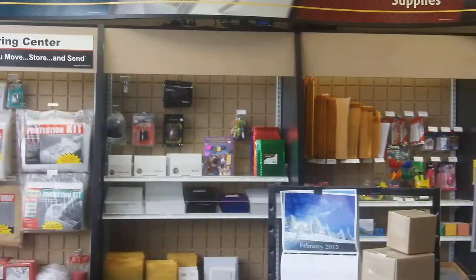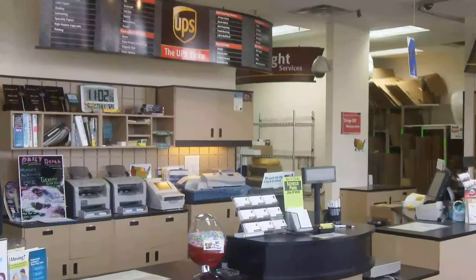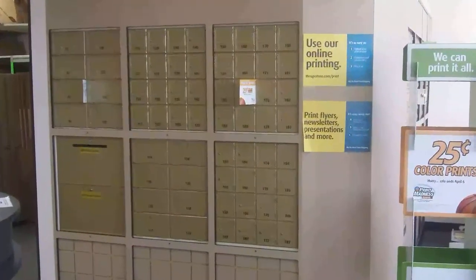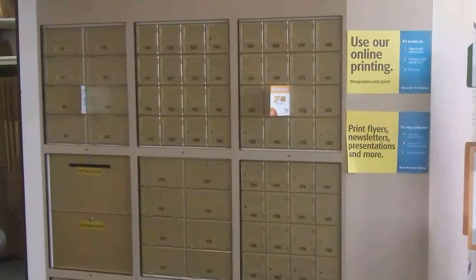We opened the store in 2005, so we've been open about seven and a half years. We're a full-service store. We do just about everything that a UPS store can do. So we'd like to welcome you — come on in.